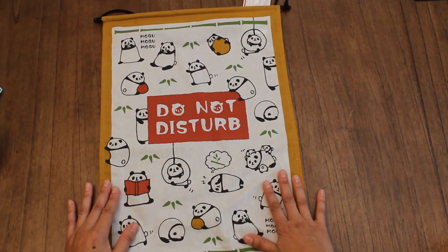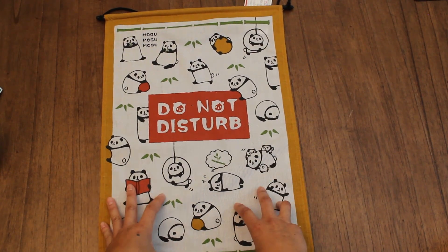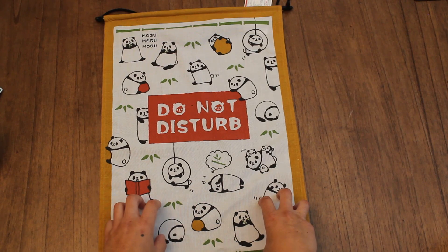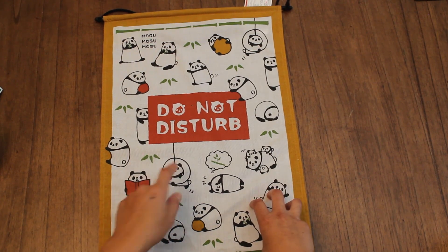And Emmy spotted this really cute panda banner. We're gonna put it in her room outside her door. Sometimes when they have play dates and she doesn't want the big girls or the boys coming into the room, this will be perfect.